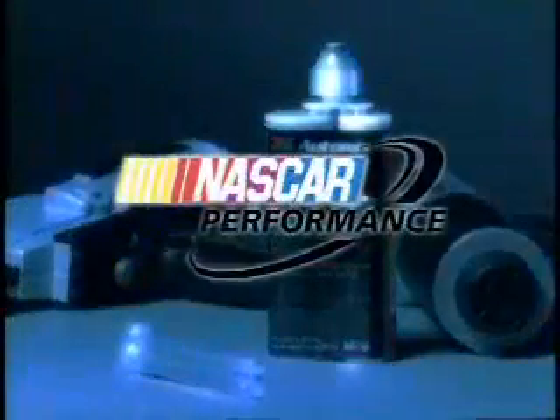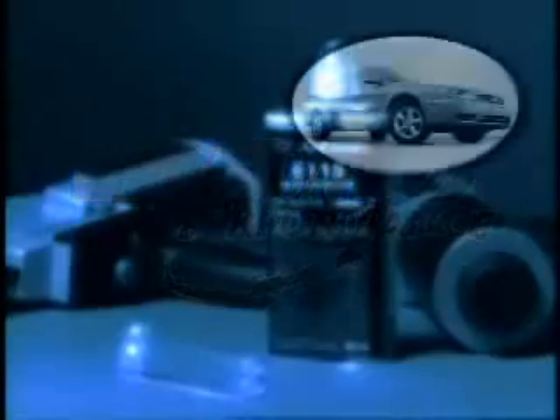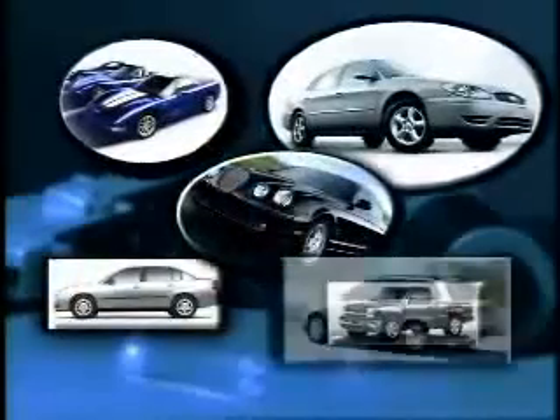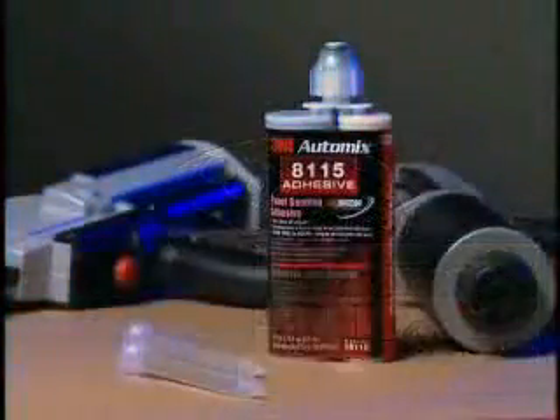It's the only officially licensed panel bonding adhesive of NASCAR, and the panel bonding technology is currently being used on the assembly lines of many of the major automotive OEMs. Jaguar, Audi, and Mercedes all call out a 3M adhesive for aftermarket repair. But is bonding the right choice for you?